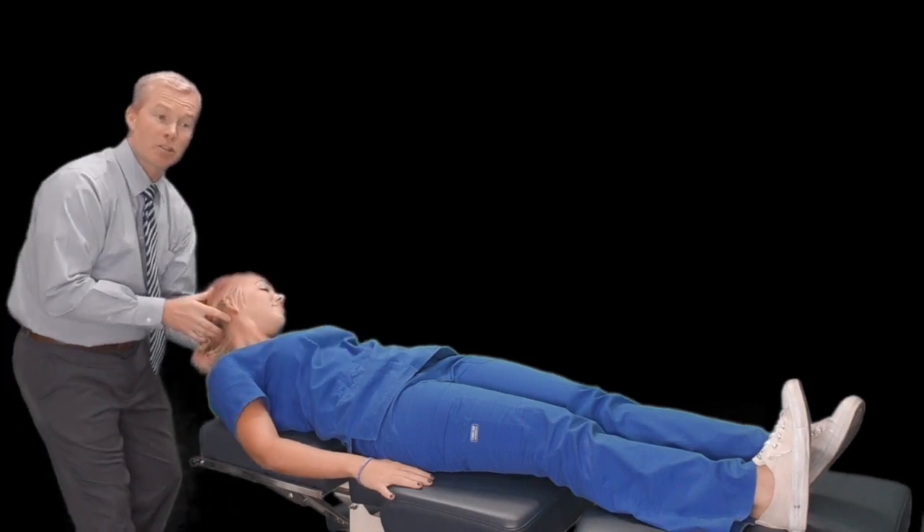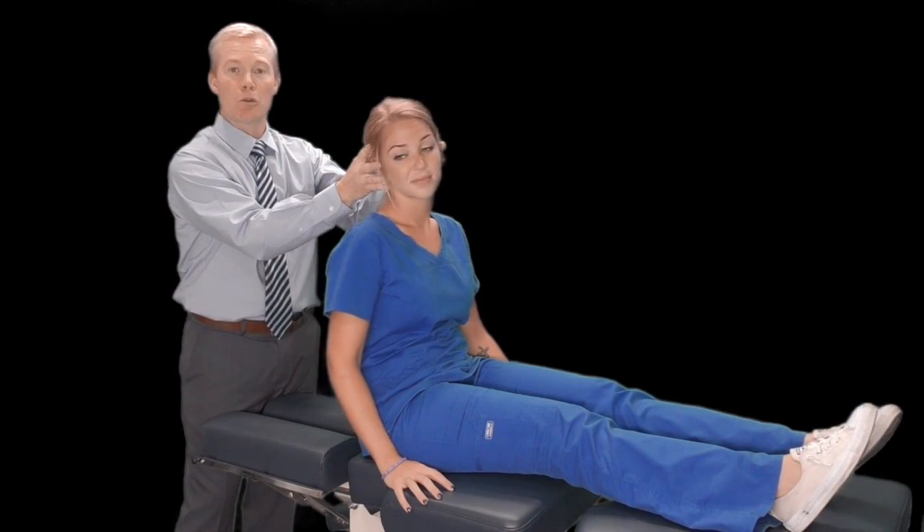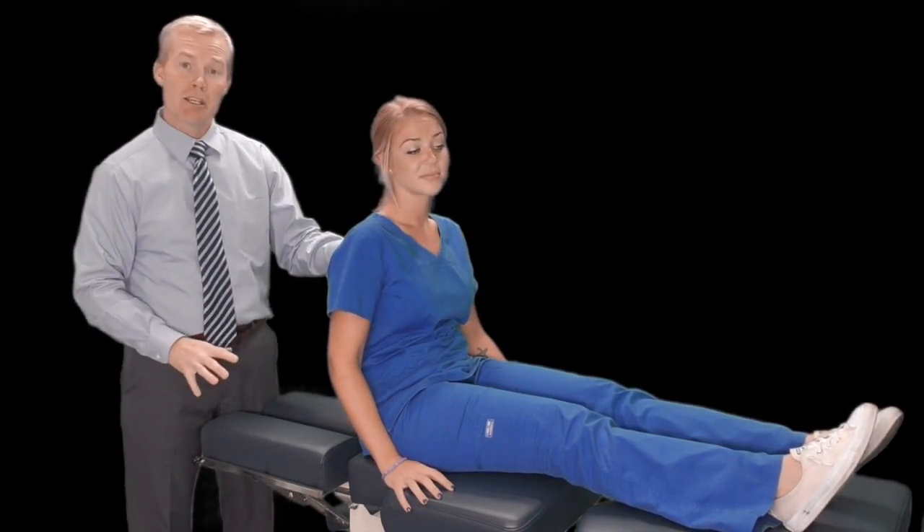If there's no dizziness, we have the patient sit back up and perform the same thing on the opposite side, rotating toward the right and lying them back. Whichever is the down-facing ear is the side that's affected, and this affects the posterior canal. We're looking for reproduction of dizziness, nausea, or nystagmus where the patient's eyes are moving. If it affects the left side, we perform the Epley maneuver — also called the canalith repositioning maneuver.